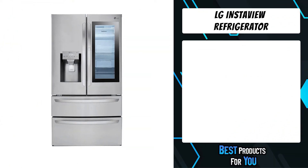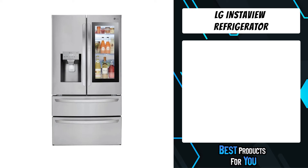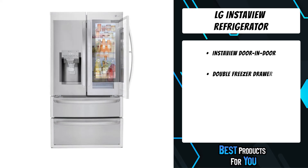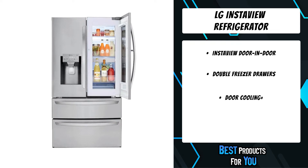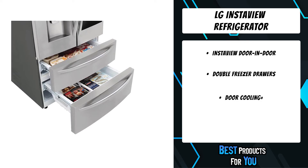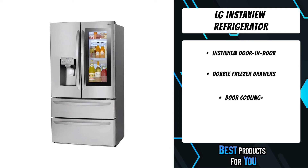The second product on the list is the LG InstaView refrigerator. The InstaView door-in-door is a sleek glass panel that allows you to see inside the easy-access door without letting the cold air out. With ThinQ, get alerts on your smartphone when the door is open or your water filter needs to be replaced, and control temperature remotely. LG's exclusive stainless steel upgrades any kitchen style.